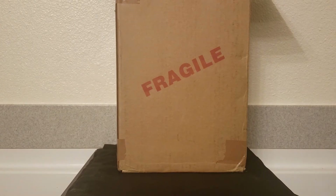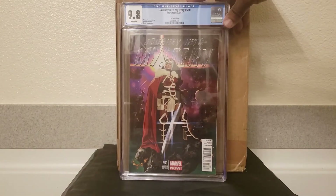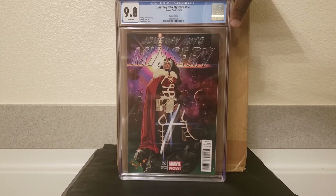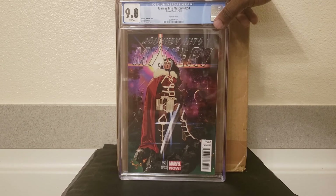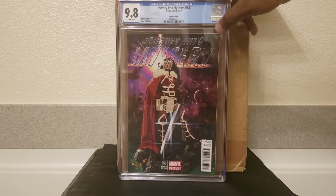One that's been a long-time favorite. As some of you guys know, I had multiple copies of this one, but in selling within the community, I'm happy I did — to bless somebody else. Journey into Mystery #650, Acuna cover, with Lady Sif on the cover. Just absolutely feeling this one here.